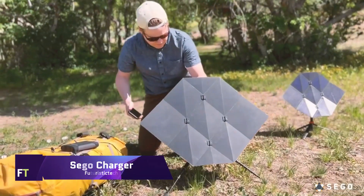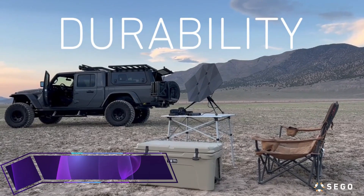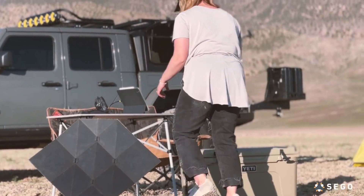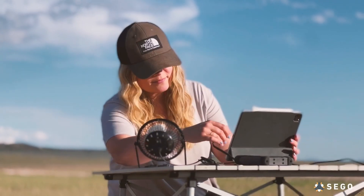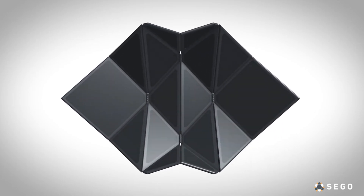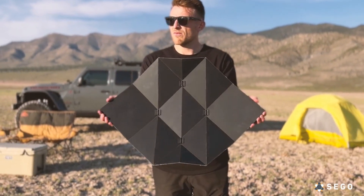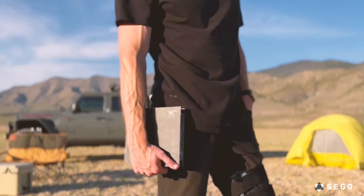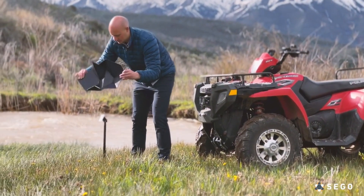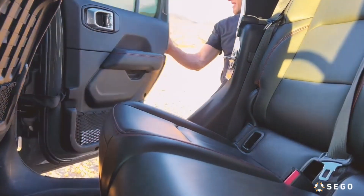SEGO Charger is a solar charger like no other — lightweight, robust, and folds and unfolds like origami. Using high-efficiency sun-powered solar cells, ETFE laminate, and smart magnets, it is created with inspiration from the deployable space arrays used by NASA. Whether it's a portable battery pack, a wall outlet, or any USB device, the SEGO Charger can handle it all. Along with being compatible with any portable power source, it also comes with a modular connector box.